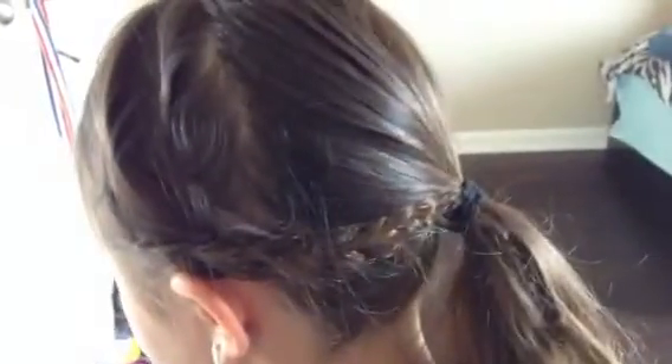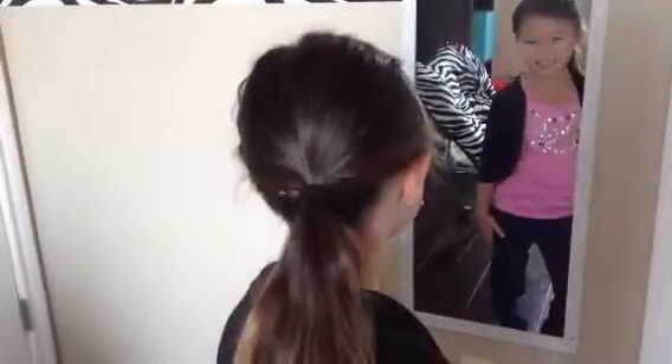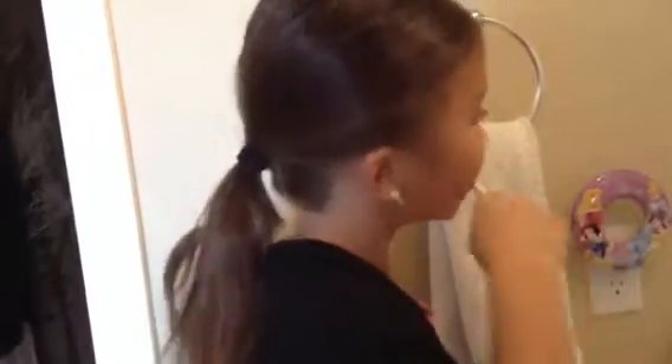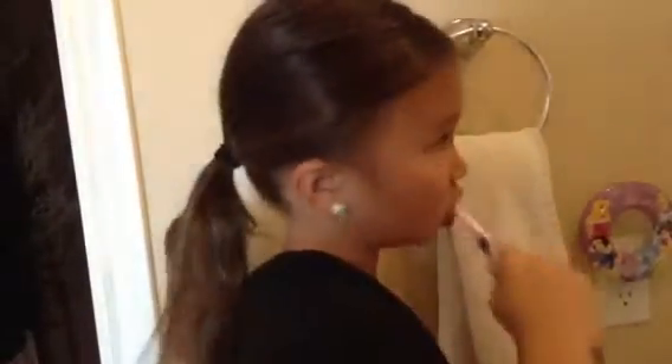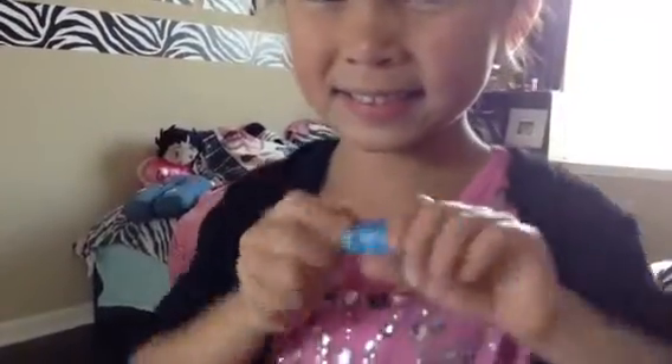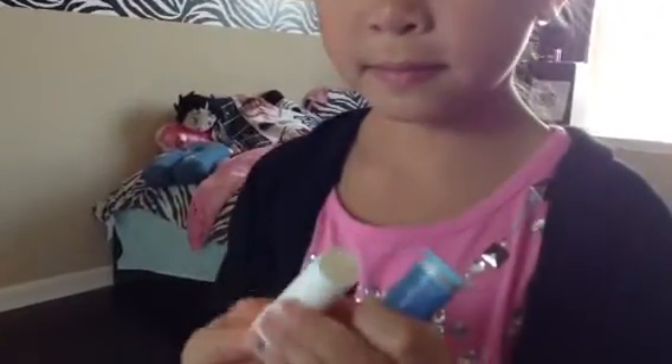Now this is the finished look. After you're done eating breakfast, you're going to want to brush your teeth. Now I'm going to be using my favorite lip balm to make my lips soft.